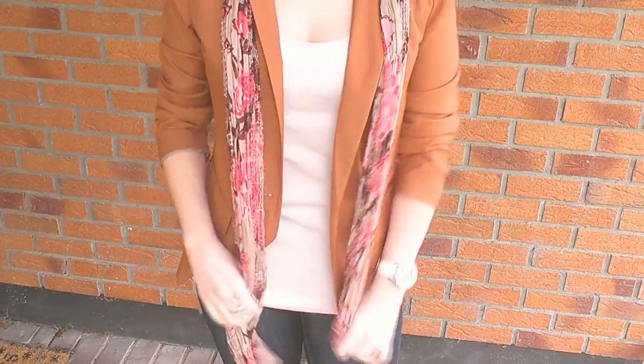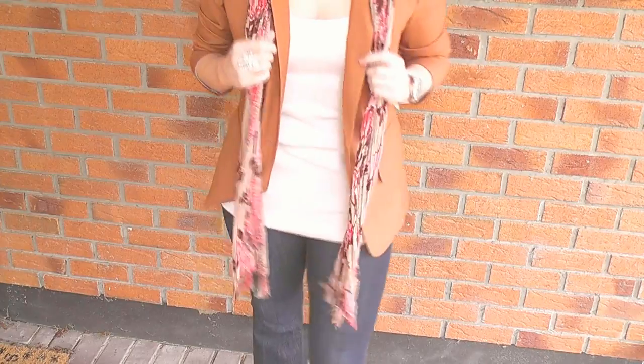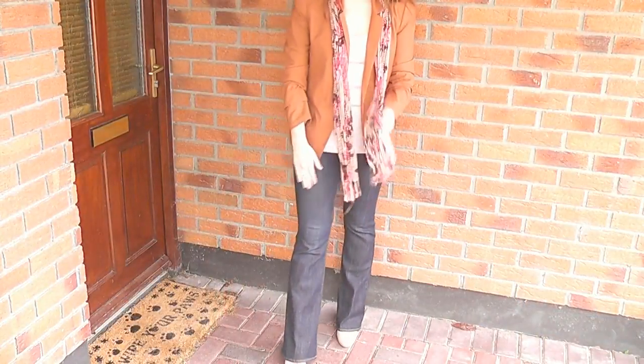I added this scarf and I'm not going to tie it in any crazy cool way — I'm just going to leave it hanging down because it elongates the body. And I'm wearing this with some nude heels.